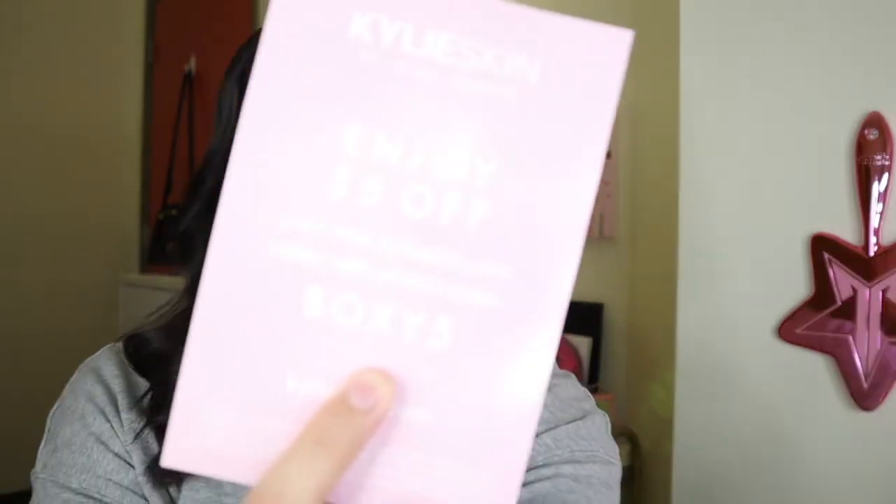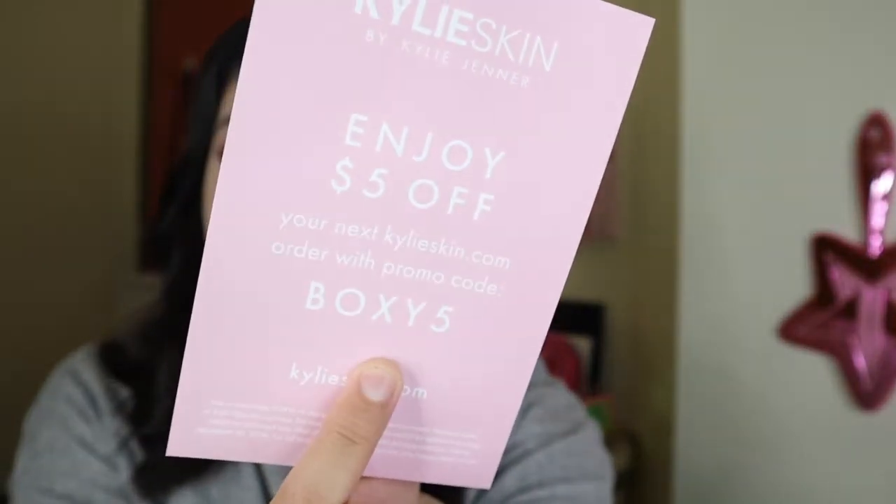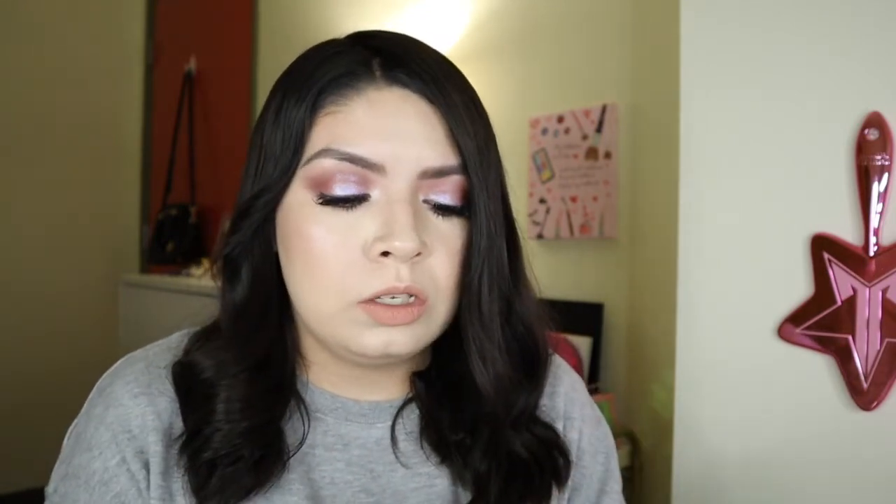They also included a little card for Kylie Skin — enjoy $5 off your next KylieSkin.com order with promo code BOXY5, in case anyone wants to use it. The next product — they also threw in a mascara. This is from Lily Lashes, the Triple X Mascara. It's supposed to be extra lengthening, volumizing, and extra bold. It retails for $24. I've never tried anything from Lily Lashes — when I think of them I just think of lashes, so I didn't know they had other products. I like the packaging on this, and hopefully it does something to my lashes because I have horrible lashes.